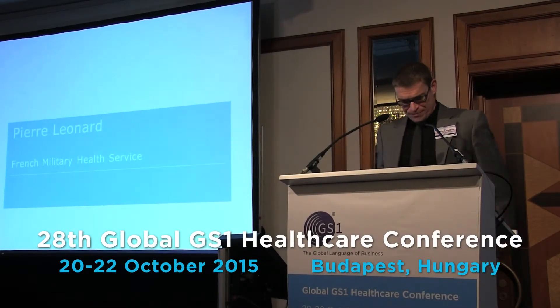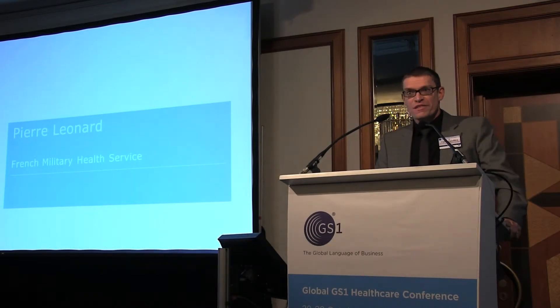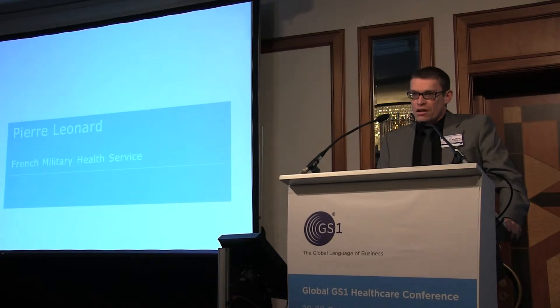Ladies and gentlemen, I'm Pierre Léonard, Colonel Pharmacist in the French Military Health Service. I'm project manager and I will present a dematerialization project between our supply chain system and partners.